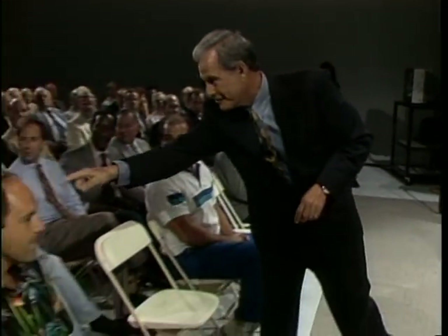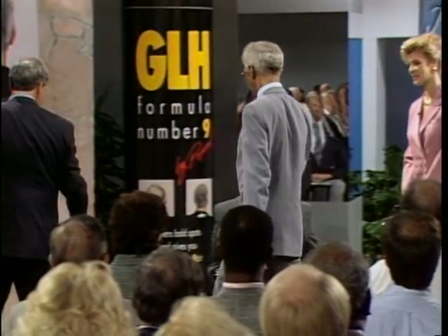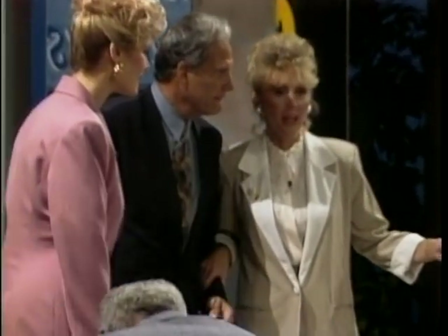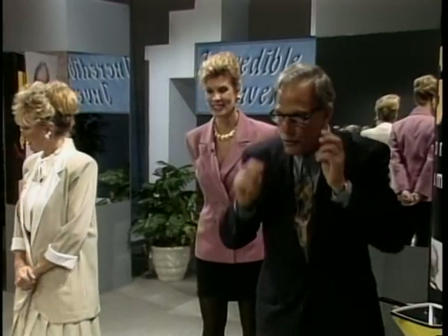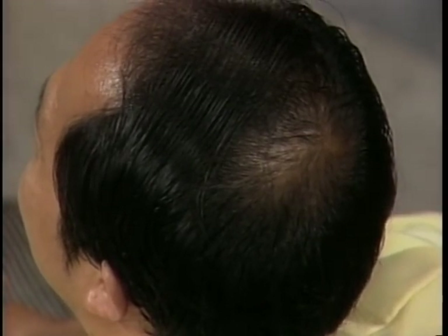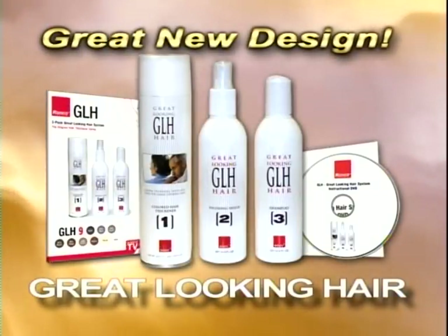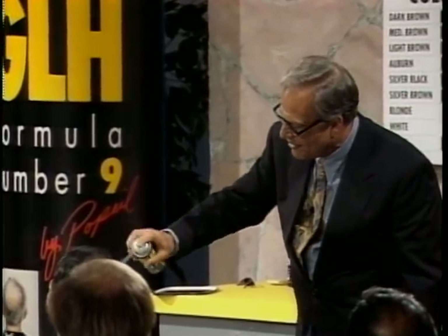I'm going to use one more gentleman. Come on up, sir. What is your name? Jim. I'm Ron Popeil. Nice to meet you. Please sit down. It's important to note that we have a gentleman with nearly white hair, a gentleman with black and silver hair. Betty's is silver-black. Art's is coal black. I'm going to start with Art and work down this way. Art has jet black hair, so I assume that means we're going to take the straight black. Will it stain the skin? No, it just washes right out. This is just a cosmetic, like any other cosmetic on the market. It won't grow hair, but watch how it works.